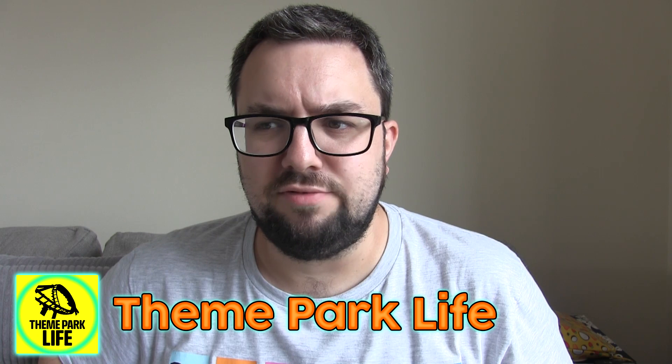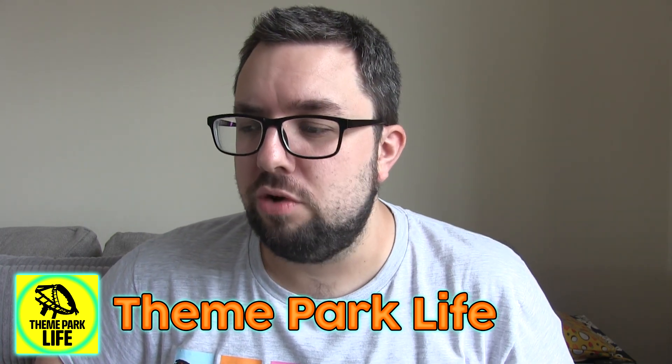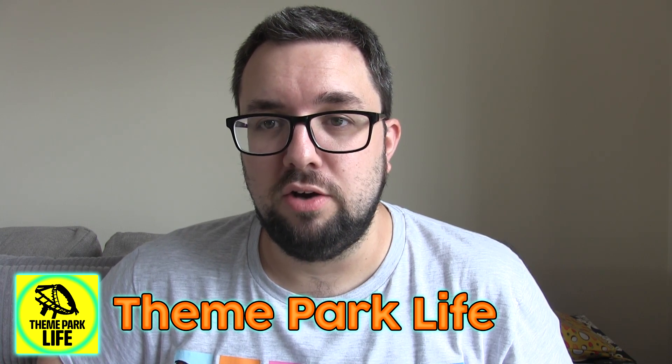Please subscribe if this is your first time on Food Review UK — we do all different kinds of videos. I hope that you are well. Try our other channels, which includes Theme Park Life, where you can watch our life as we try to go to theme parks — when there's not a coronavirus pandemic we go to a lot more. Cheers!